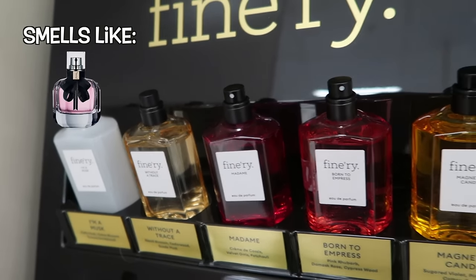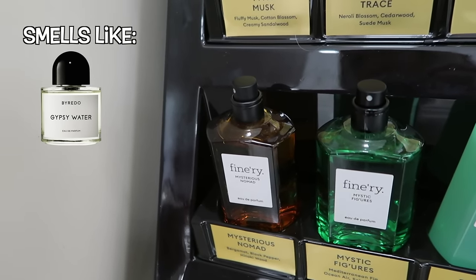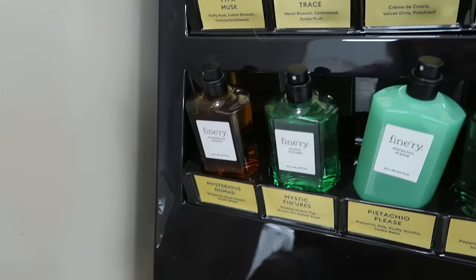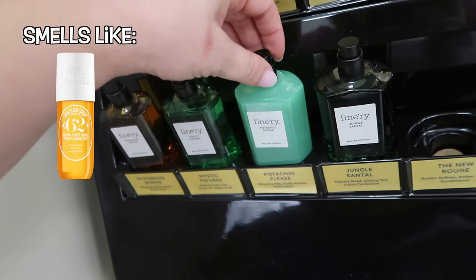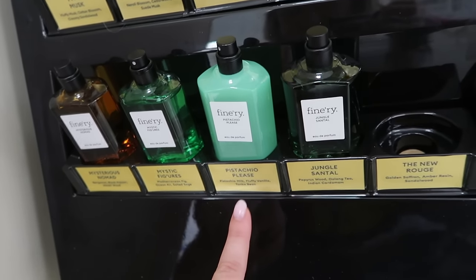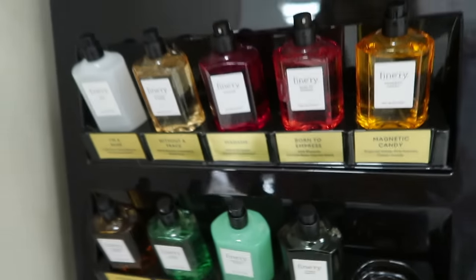'Born to Impress' is another new one with pink rhubarb, damask rose, and cypress wood. Then there's 'Mysterious Nomad' with bergamot, black pepper, and hinoki wood. Also 'Mystic Figures' — this one smells so familiar, I cannot put my finger on it. It has mediterranean fig, ocean air, and salted sage. Then 'Pistachio Please' — I think it's a dupe for Sol de Janeiro's 62 scent — it has pistachio milk, fluffy vanilla, and tonka bean. And the new Rouge is a dupe for Baccarat Rouge with golden saffron, amber resin, and sandalwood.